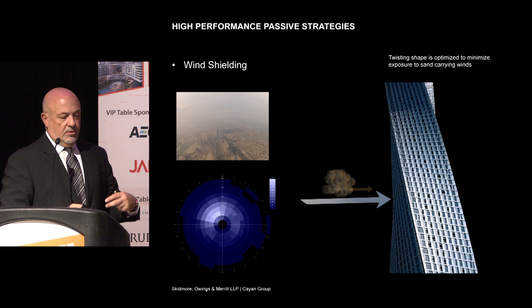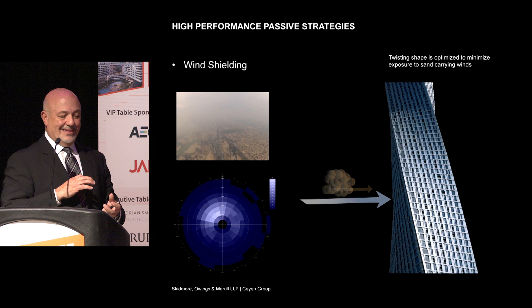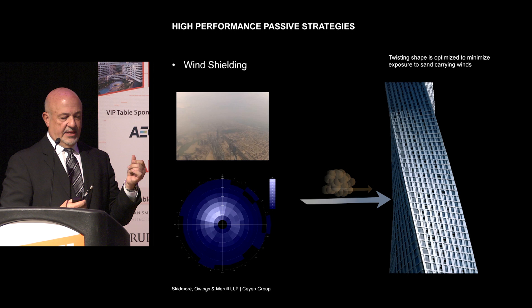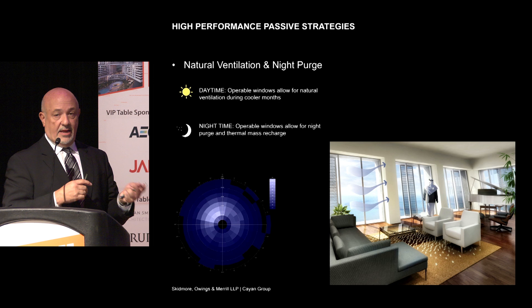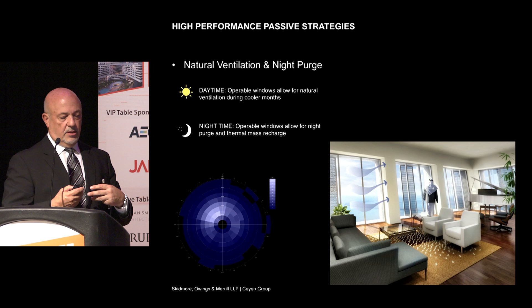We have operable windows in the building to allow fresh air in. The twist helps shield from the wind — important because certain times of year the atmosphere in Dubai is full of sand, not granular sand like at Oak Street Beach, but very fine, talcum-powder-like sand that's airborne when the wind kicks up, especially off the desert. The twisting shape helps guard against that. Part of the natural ventilation scheme was night purging, which can happen about half the year. It's really become a marketing plus for the client when selling units.